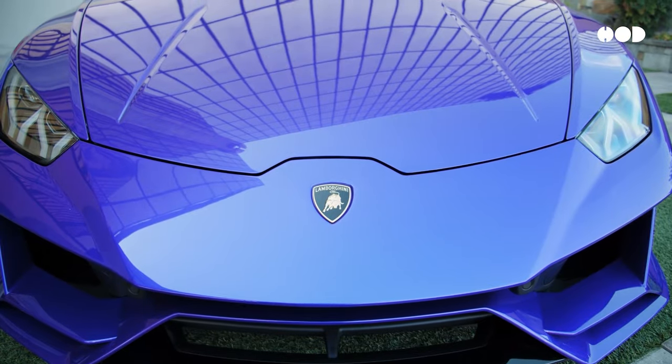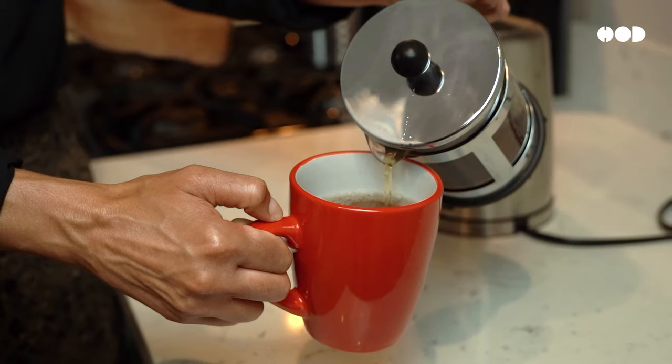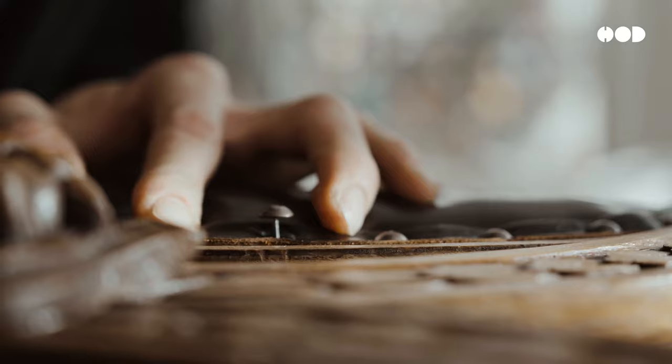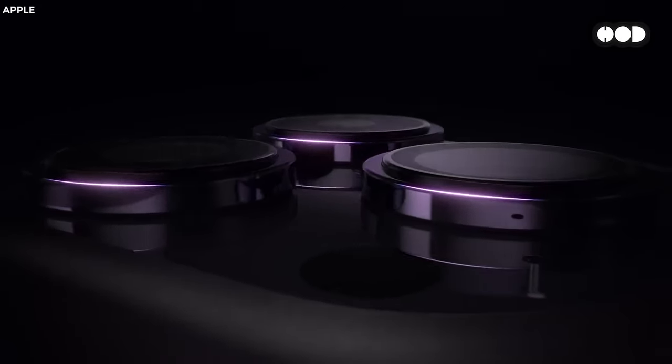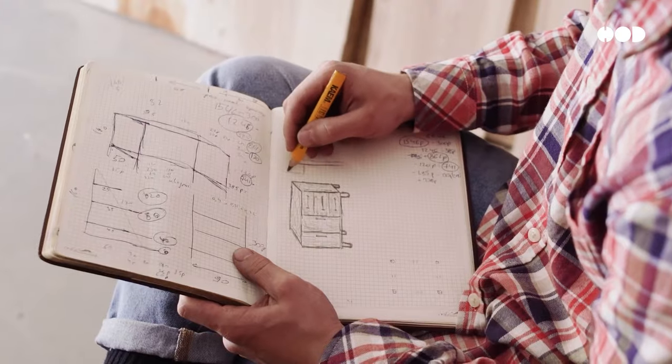Have you ever asked yourself how the things we use every day, like your smartphone, your sneakers, even your morning coffee mug, are actually made? Behind every single one of these items is a fascinating journey from idea to reality, involving science, design, and engineering.